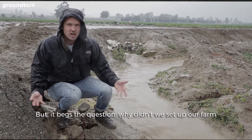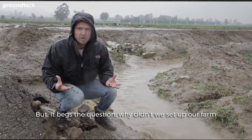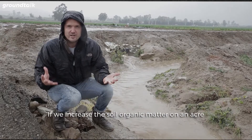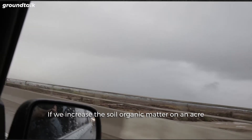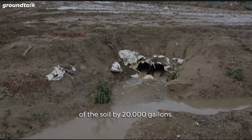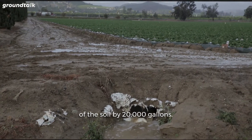But it begs the question: why didn't we set up our farm so that it can infiltrate all the rain that falls? If we increase the soil organic matter on an acre by 1%, we increase the water holding capacity of that soil by 20,000 gallons.